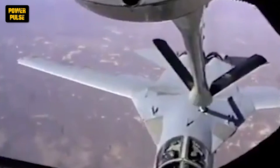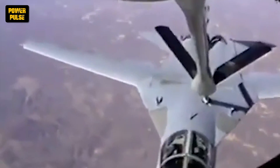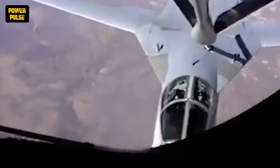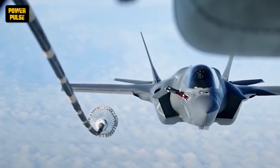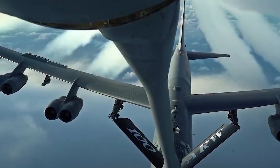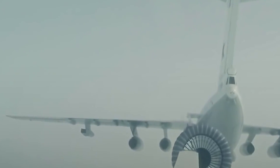The ability to refuel mid-air has revolutionized military aviation, making it possible for fighter jets to project power across the globe without the limitations of fuel capacity. It's a testament to human ingenuity and the relentless pursuit of breaking barriers. Thank you for joining us on this high-flying episode. If you've been captivated by the ballet in the skies that is mid-air refueling, don't forget to like, share, and subscribe to Power Pulse for more adventures beyond the horizon. Until next time, keep your eyes to the sky and your dreams limitless.